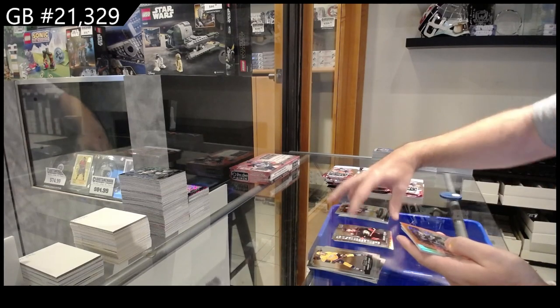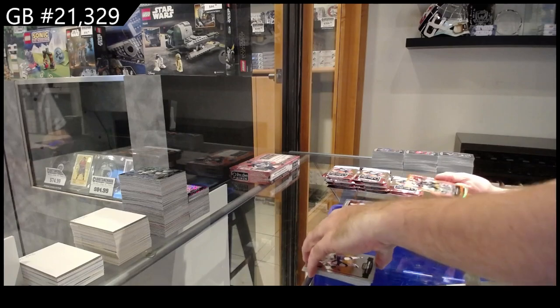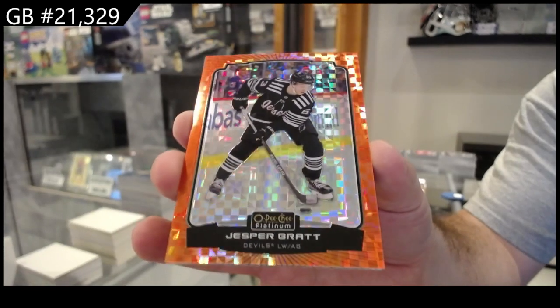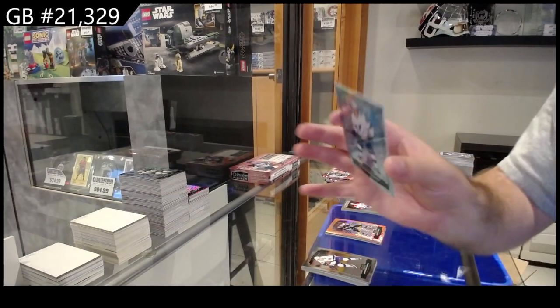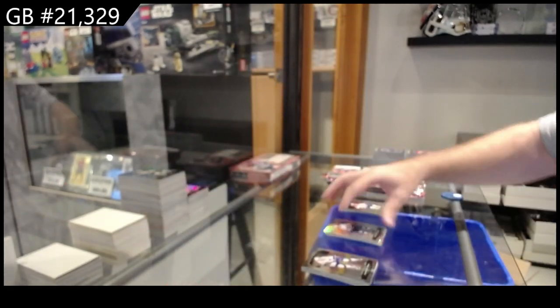Galvanized of Zegras for the Ducks, Rainbow of Fox for the Rangers, Orange Checkers of Jesper Bratt for the Devils, and a Braden Point Arctic Freeze 99 for Tampa — loving these extra hit packs.